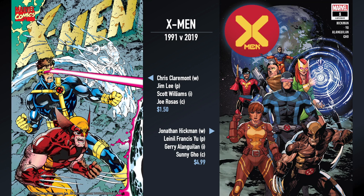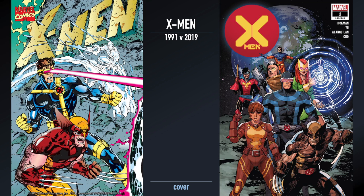The X-Men 2019 version came right off the red hot Dawn of X — House of X, Powers of X. Jonathan Hickman was the writer for the flagship title. Leinil Francis Yu was the penciler, Jerry Alanguilan was the inker, and Sunny Gho was the colorist. This comic was $4.99 — more than three times the cost difference in 28 years.